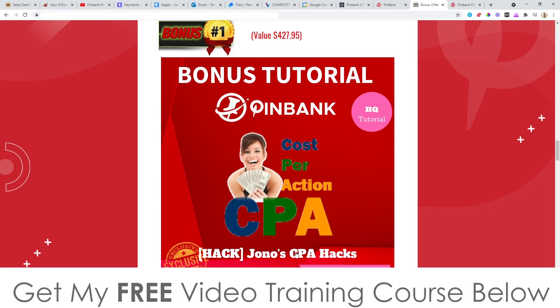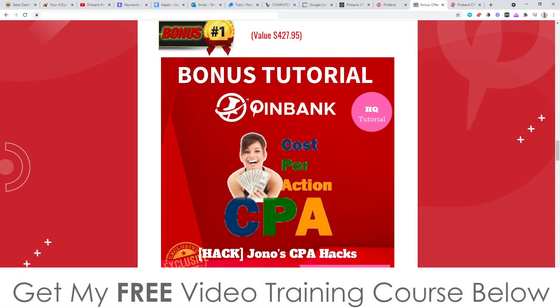Bonus number one: I'm going to give you access to my CPA Hacks. CPA marketing is a type of marketing where networks — called CPA networks — pay you just for information. CPA stands for cost per action. If your traffic submits a zip code, email address, phone number, or downloads a mobile app, you get paid. It's probably a couple of dollars per action, but it all adds up, and the great thing is people don't need a credit card. This is one of the best ways to use PinBank traffic to make instant, easy money, and this bonus reveals exactly what you need to set up and exactly how to do it.